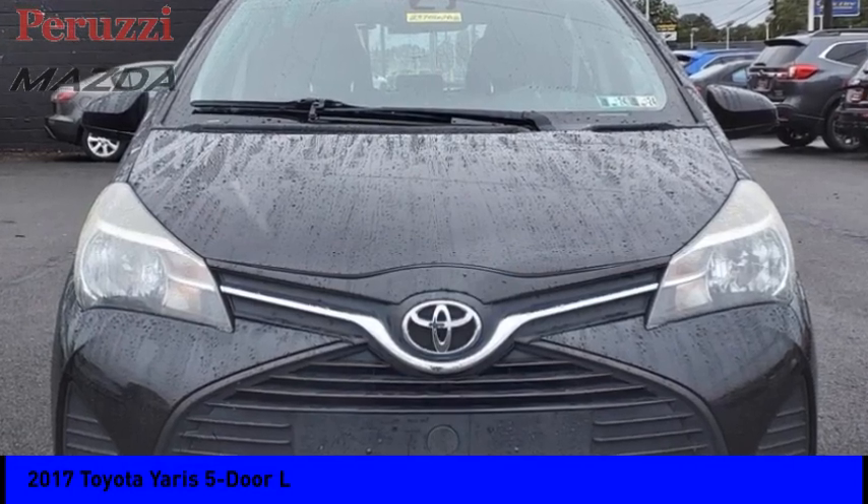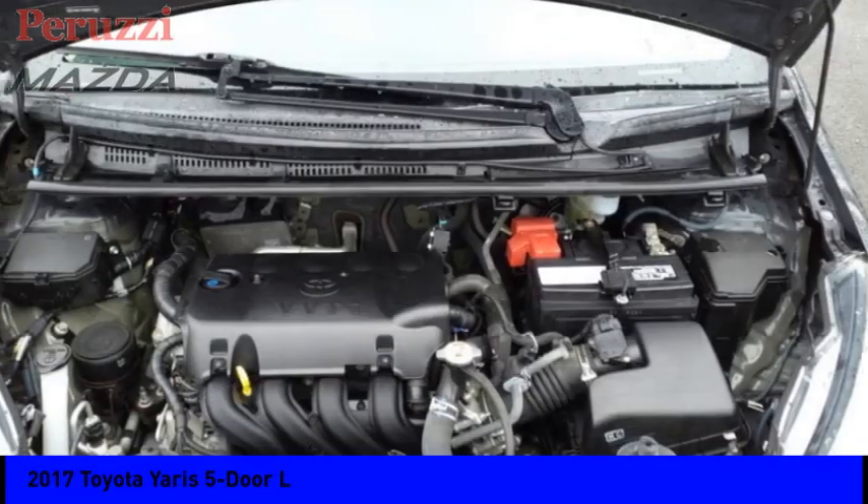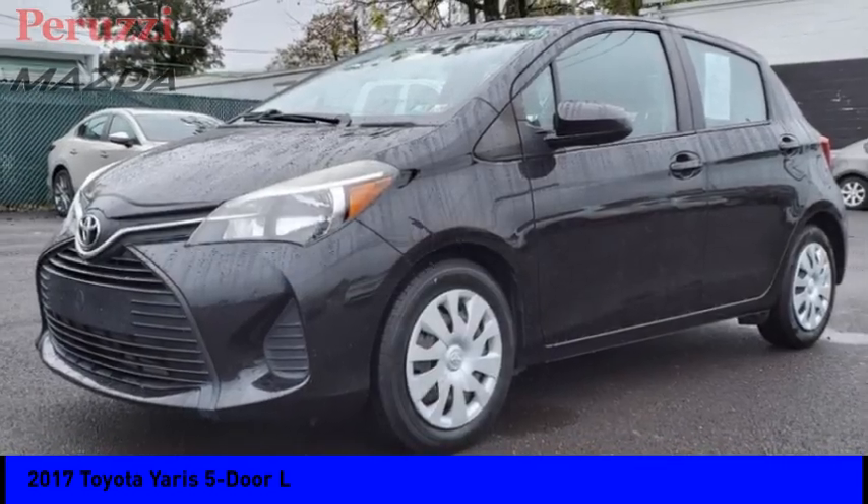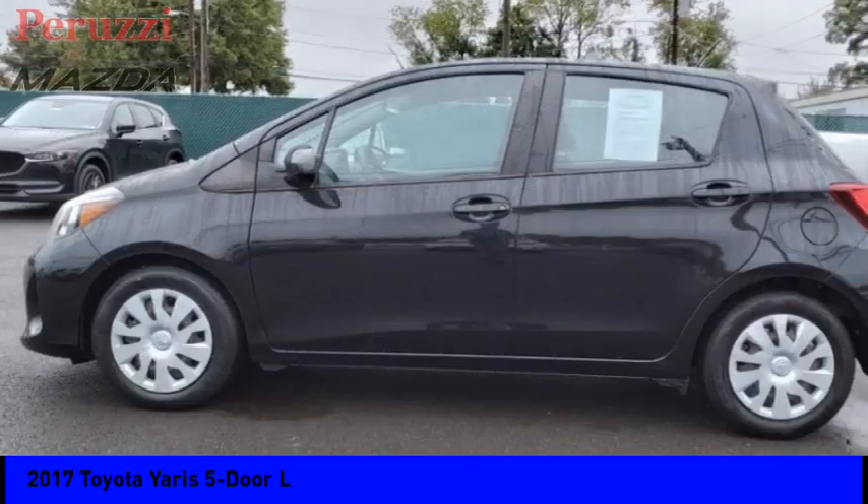Looking for the right vehicle? Check out the 2017 Yaris. Whether you're interested in the 5-door or 3-door model, the Yaris offers a sleek design.